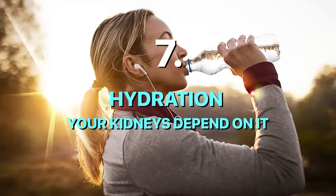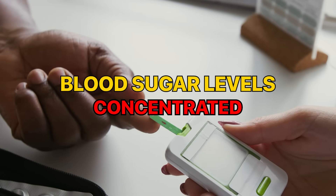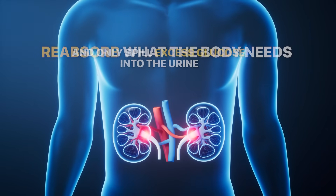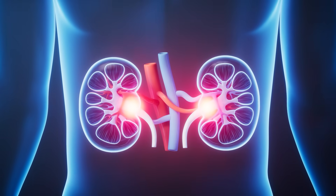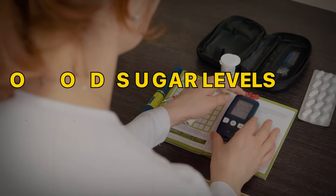Number seven: hydration — your kidneys depend on it. This one seems basic, but it's critical. When you're dehydrated, blood sugar levels become more concentrated. At the same time, your kidneys are under more strain because they rely on adequate fluid to regulate blood glucose properly. Your kidneys constantly filter glucose from the blood, reabsorb what the body needs, and only spill excess glucose into the urine when blood sugar levels are too high. That entire process depends on sufficient water. High blood sugar also causes increased urination, which leads to water loss and electrolyte loss — and that same dehydration can push blood sugar levels even higher, creating a vicious cycle.